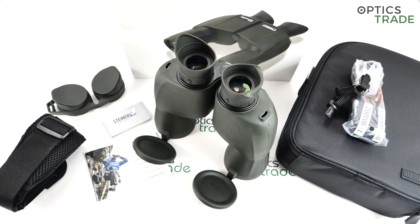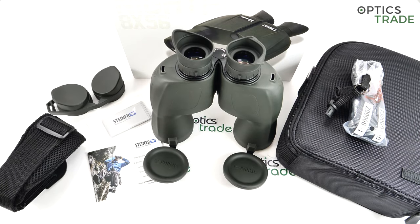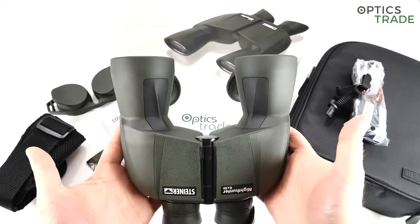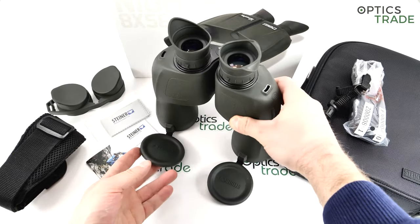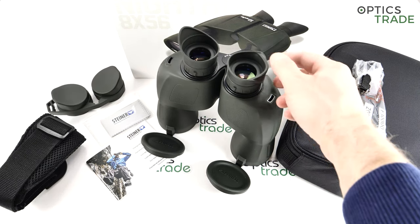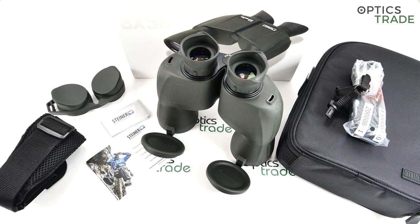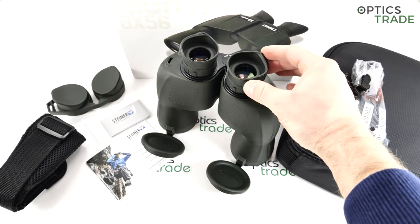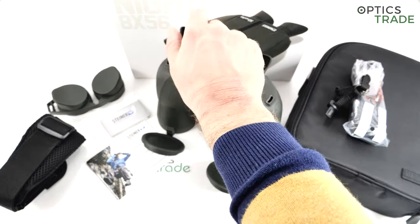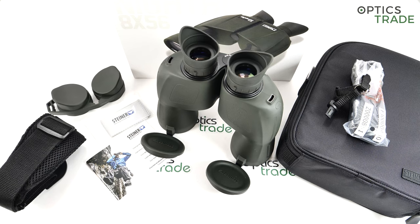What could have been done better? The size — these are really big binoculars. The weight — they're not the lightest, even though in 8x56 they are probably among the lightest, but in general they are big binoculars. Normally for low light use this is not a problem. When you look at roof prism binoculars you see many more sophisticated and advanced eyepieces compared to these, even though the eyepieces here with the side wings that block stray light do work really well in low light.